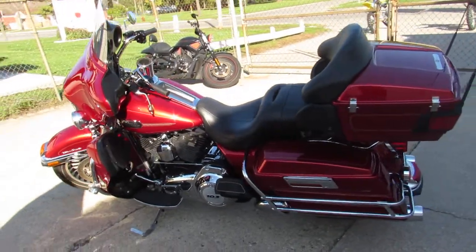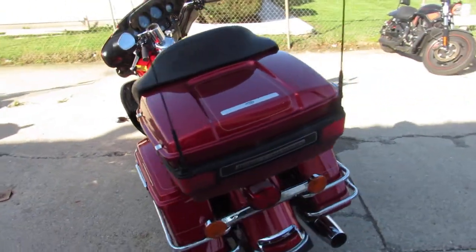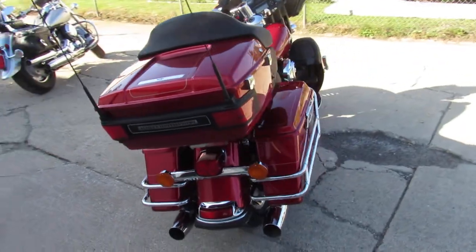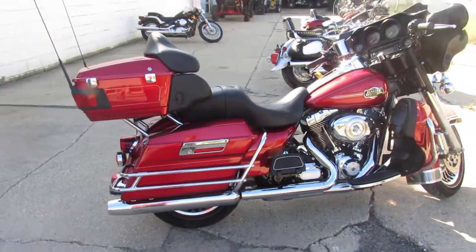It's perfect all around — candy apple red paint shines like new, chrome flawless, all stock. It's got that 103 cubic inch motor that runs strong, just serviced and ready for the road.